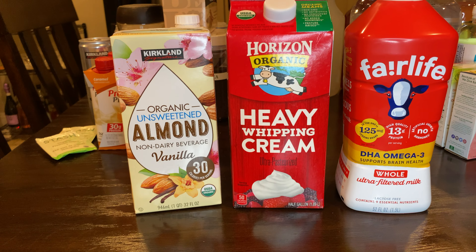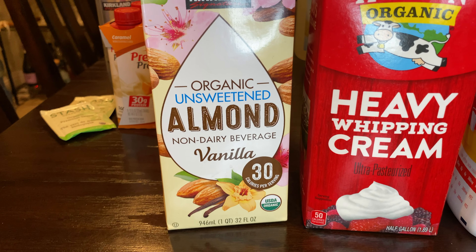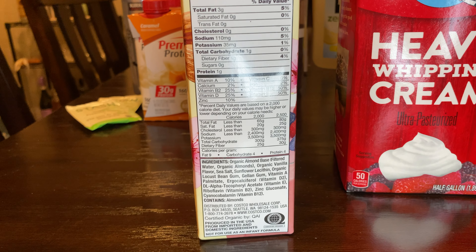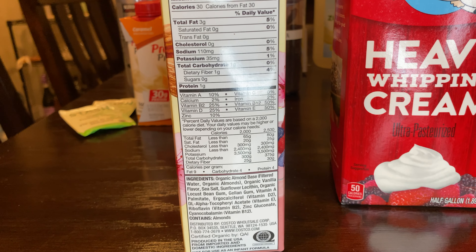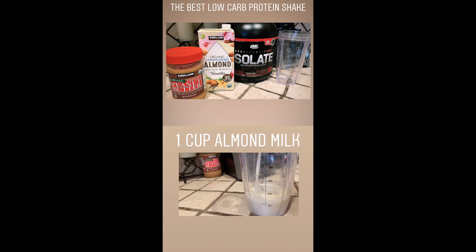Now for the milk and milk substitutes — I love this almond milk. This is the only almond milk I buy now and it's from Kirkland. It's the unsweetened almond milk: 30 calories, zero net carbs, and I love the ingredients. I always use almond milk for our protein shakes.